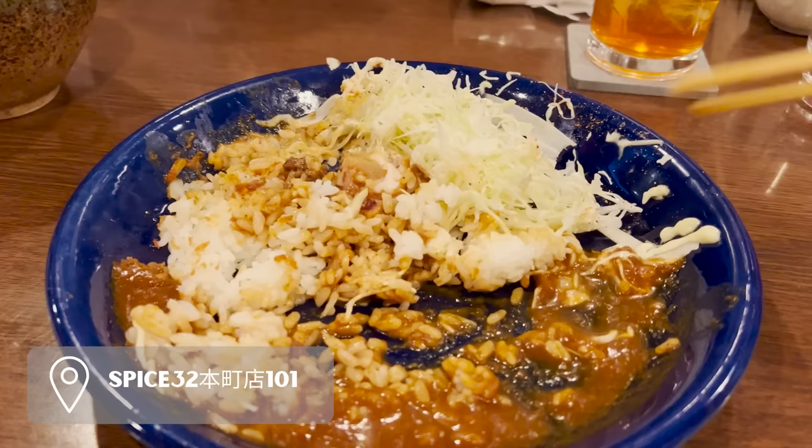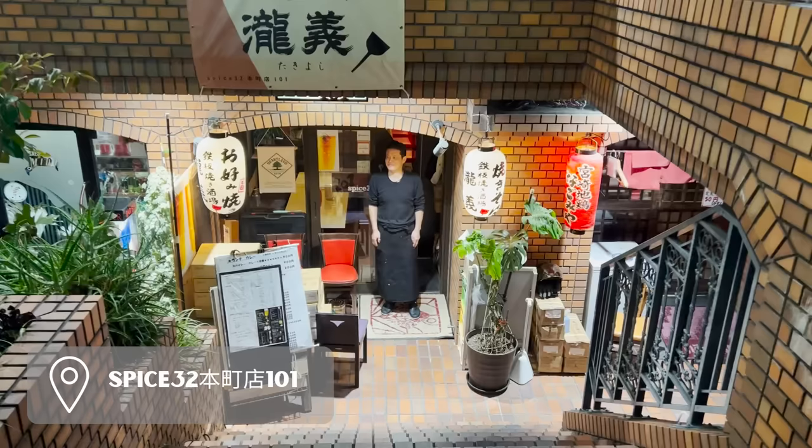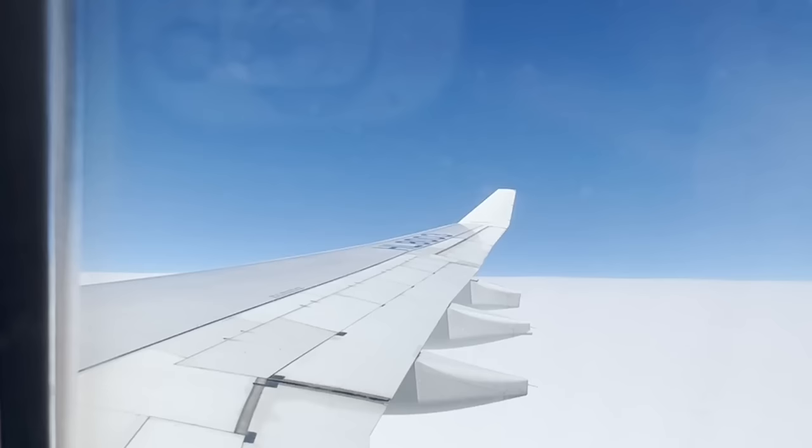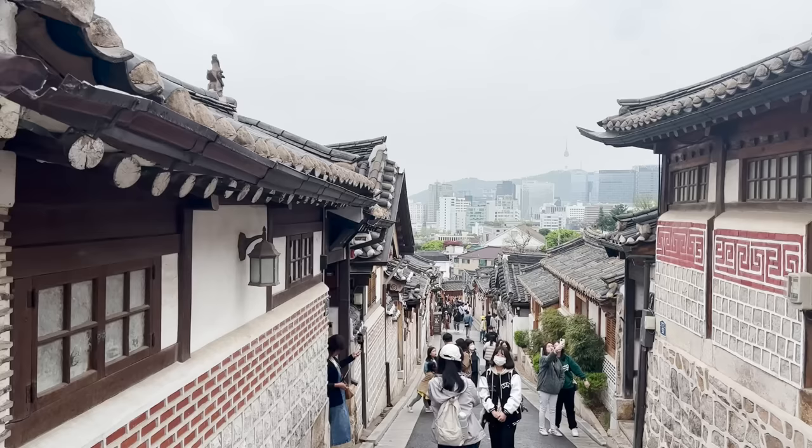To cap off the evening we enjoyed Japanese curry at Spice 32 — it was delicious. Day 10 we went to the airport and flew to Seoul, South Korea. If this video was helpful please like and subscribe and follow along with our travels. We'll see you in the next video.